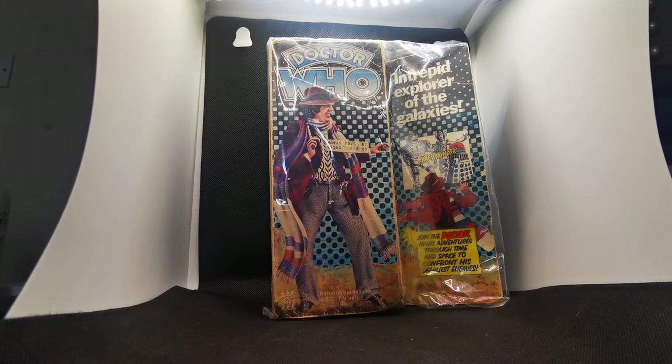Dennis Fisher produced a range of figures — all in total five figures, actually six counting K9, plus a TARDIS, and I want to come to them in a series of videos. So I'm starting off of course with the Fourth Doctor. They also brought out a couple of board games: a War of the Daleks and a Fourth Doctor one which I will come to probably at another time.